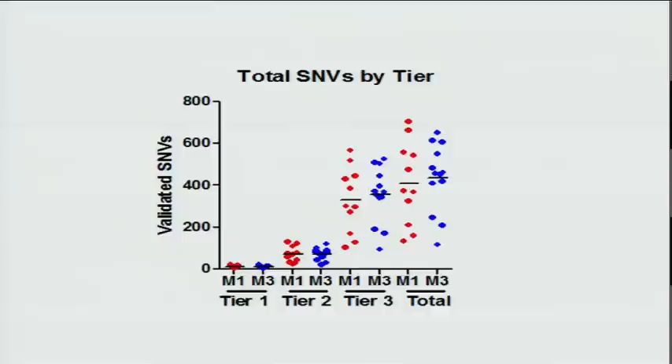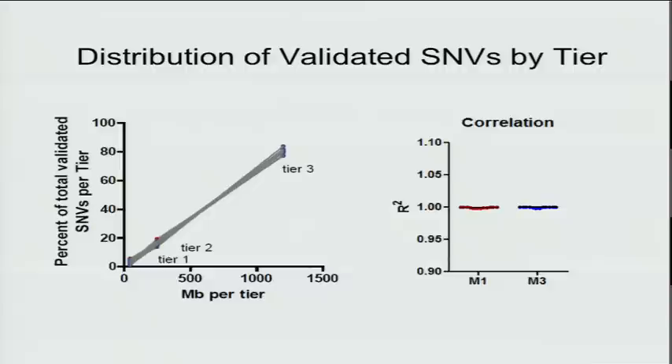The total number of mutations by tier fit the prediction exactly. They're the same in tier 1 (the coding region), tier 2 (the conserved region with potential regulatory function), tier 3, and for total mutation numbers for both subtypes — fitting the prediction that they arose prior to initiation. If you plot them by genome space, they fit exactly as random events in all three tiers, with an R value of exactly one for both M1 and M3 cases.